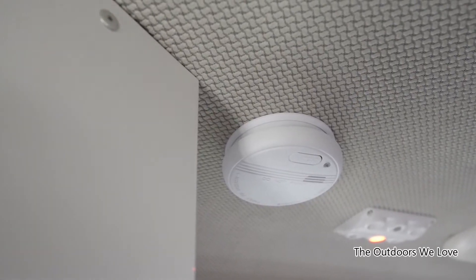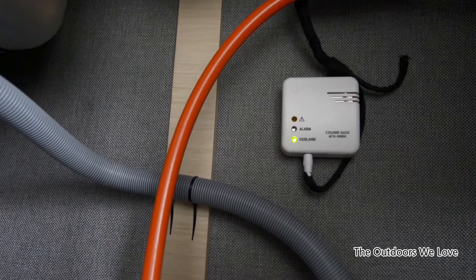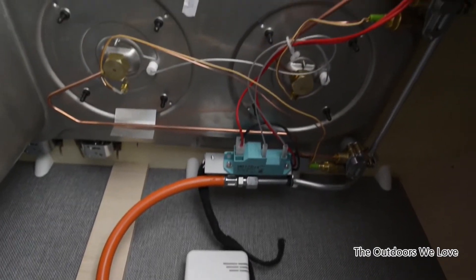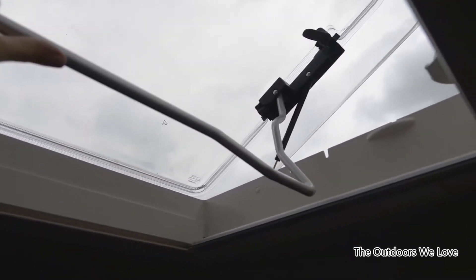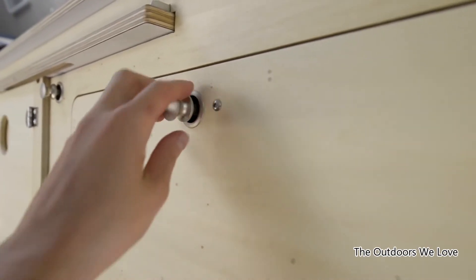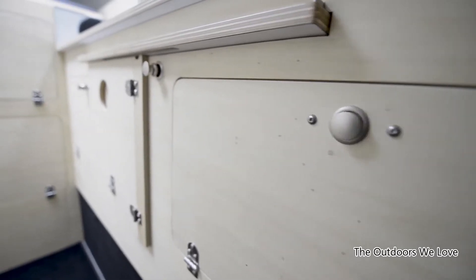Inside the capsule, detectors of all common gases and smoke are installed. The detectors will immediately warn users of danger through acoustic and optical signals. The roof hatch is tightly closed and can serve as an emergency exit in emergency situations. All the furniture used inside has safety locks used in campers and yachts. The furniture is made of solid and lightweight boat-building plywood, and its surfaces are safe and long-lasting.